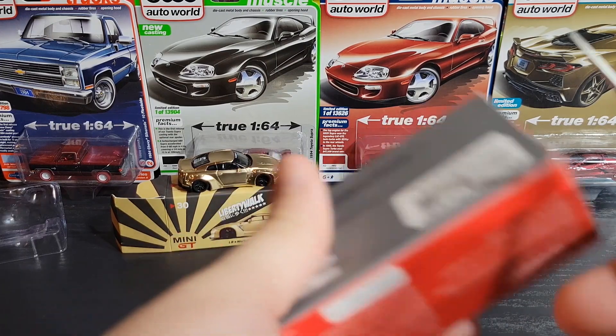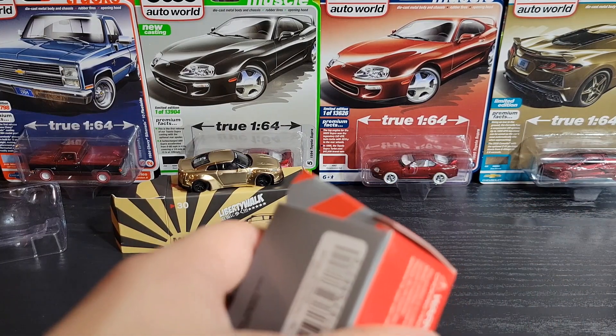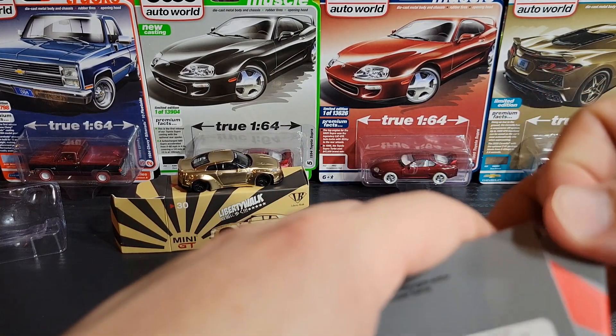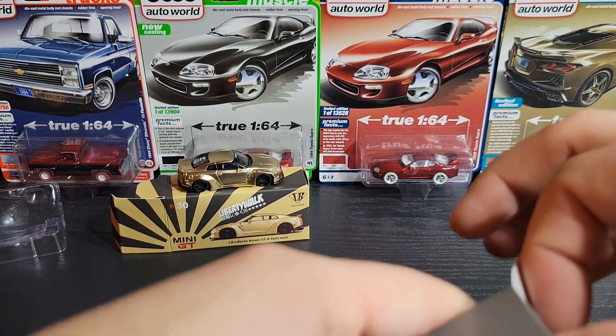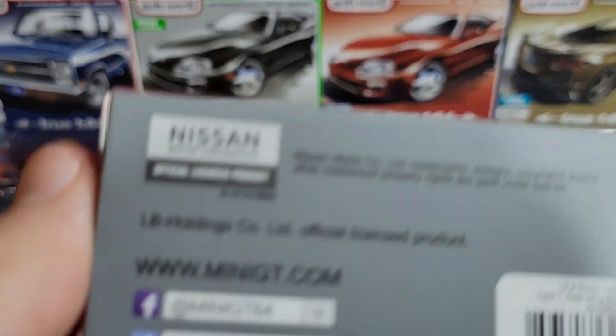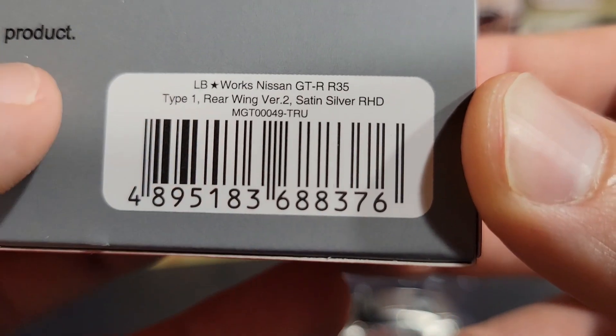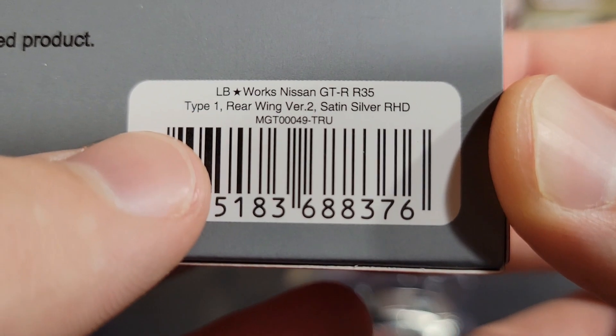Let's take a look at number 49. I've had this one for quite a while — I just got another number 30 recently from a buddy of mine who sold it to me for a good price, so I had to pick that one up. On the back we've got Nissan licensing, Mini GT's old socials, your UPC, and it reads: R35 Type 1 rear wing version 2, satin silver, right-hand drive — very cool.